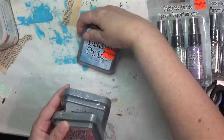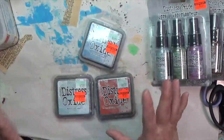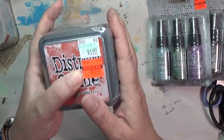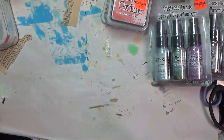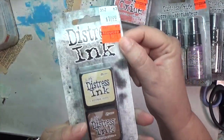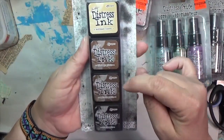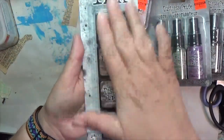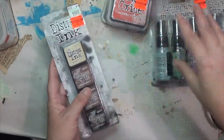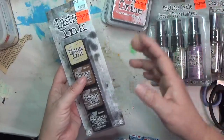They also had some individual ink pads on sale, so I picked up Stormy Sky, Speckled Egg, and Crackling Campfire — those were a dollar forty-nine each. Then the distress ink sets were on sale too; I got one for $2.74 with Antique Linen, Vintage Photo, Walnut Stain, and Black — colors I know I use all the time.